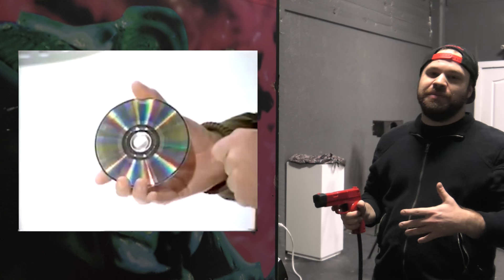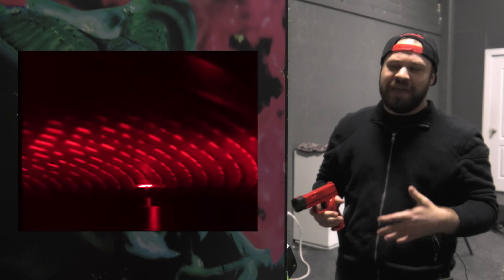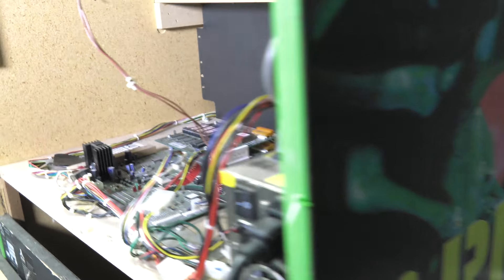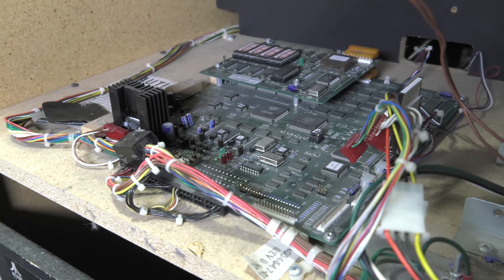The original idea was to have the game's data streamed off a CD using the then popular CinePad compression technology, but that would have only delivered a widescreen letterbox display. So what they ended up doing is using a modified Atari Jaguar console motherboard interfaced with a hard drive and then their own internal compression software.